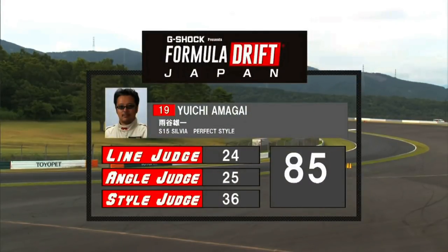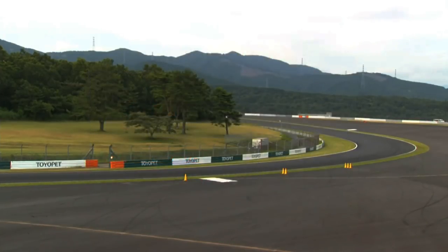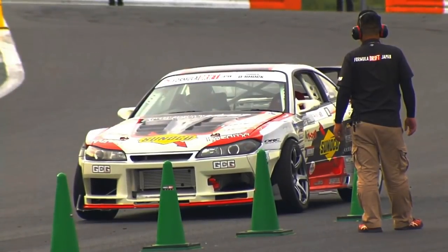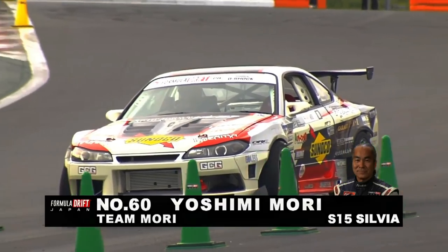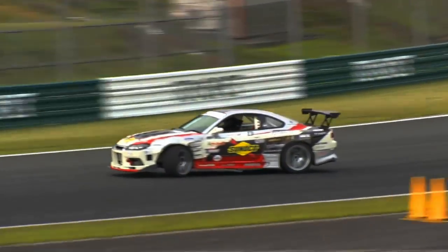Yuichi Amagai is our new number one qualifier with an 85. On initiation: there's no sliding scale — if you initiate at the third cone or the first standing cone, it's all the same, no difference. But there will be a deduction when you're late.